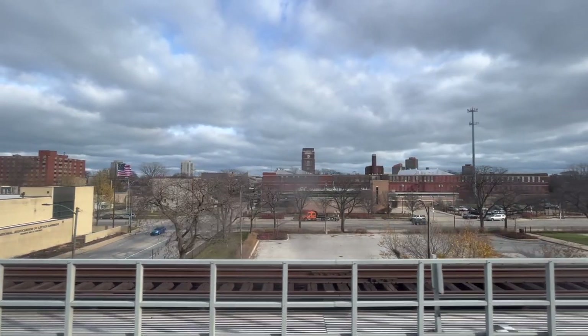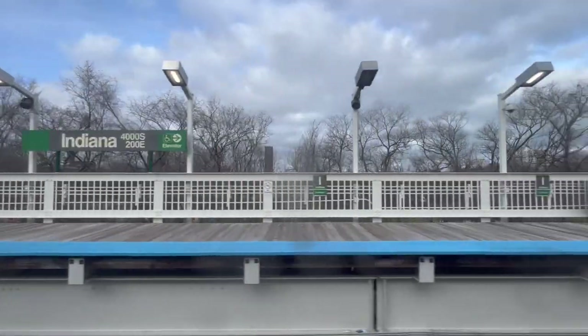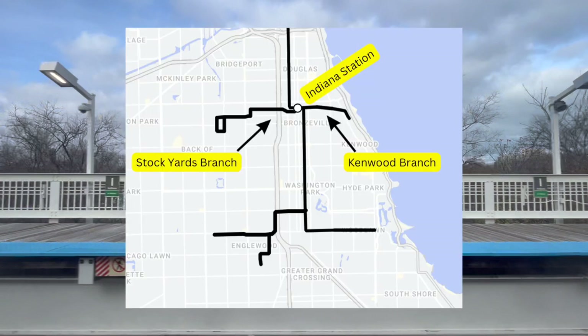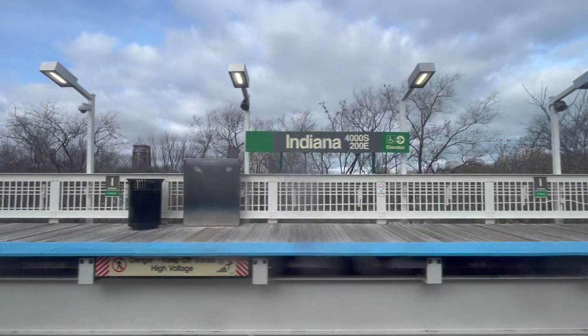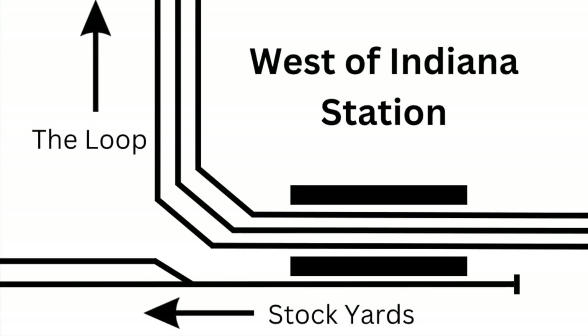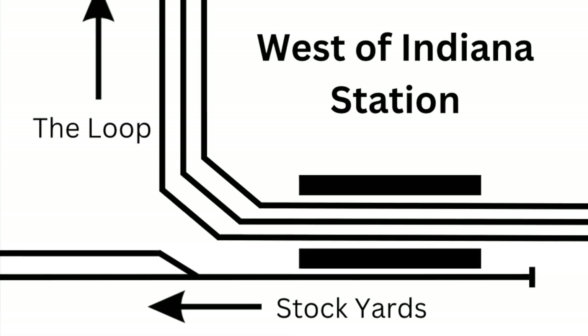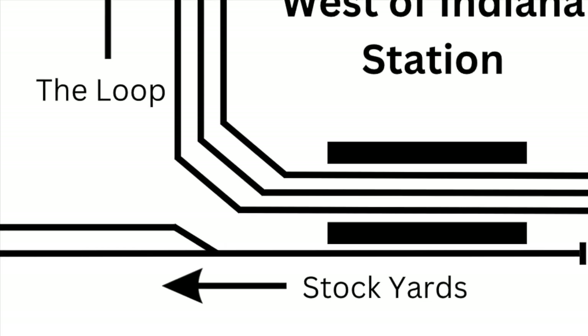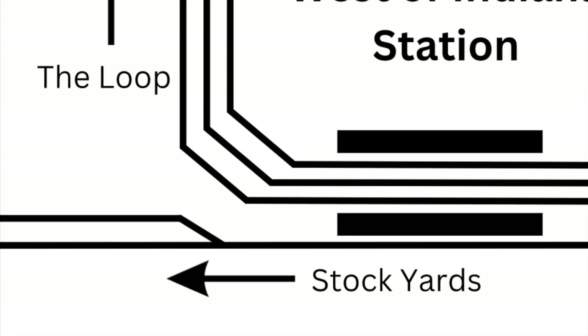While we are on the south side L, let's talk about the numerous branches it used to have. For that, let's go to Indiana Station. Indiana Station is the perfect place to see those branches, because back then the station used to be a hub, with trains going to Kenwood and the stockyards. But eventually, with time, those branches ended up closing, and after numerous renovations the remnants became much harder to spot. For example, the southbound platform used to be an island platform, as there was an outside track — that outside track was the stockyards branch, as trains heading to the stockyards would start here.